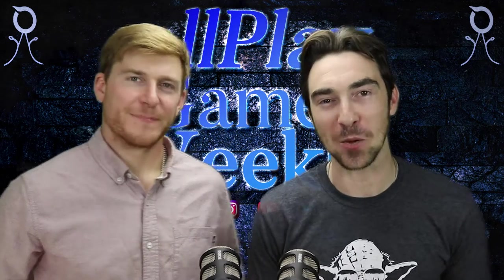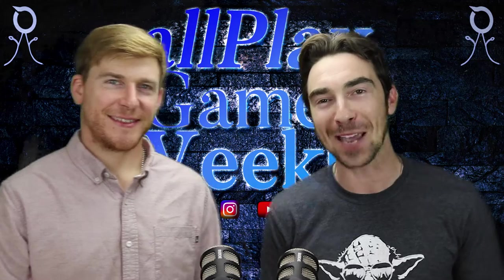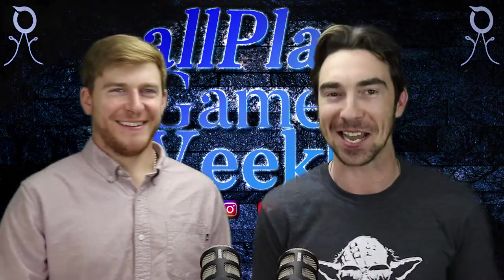Welcome to All Play Games Weekly, where we bring you a weekly dose of tech news, games, and inspiration. I'm William D. Becari. I'm Brian Carson. Battening down the hatches and tightening your wagon wheels, pioneers — let's get into it.